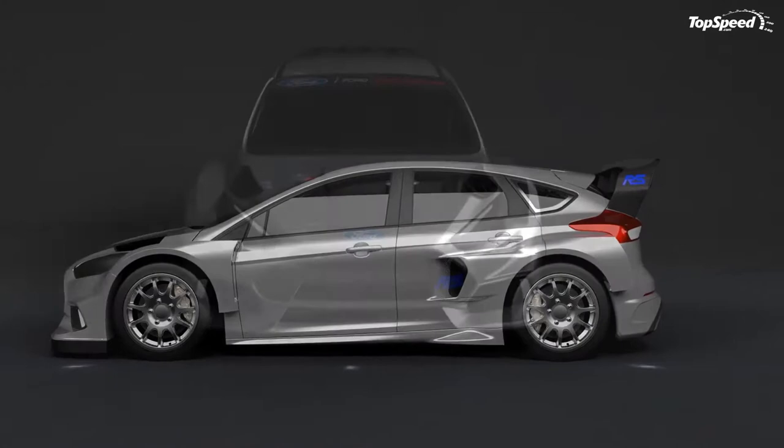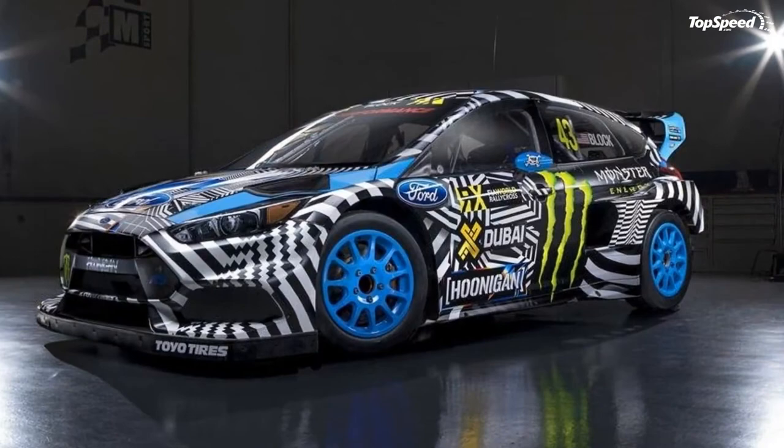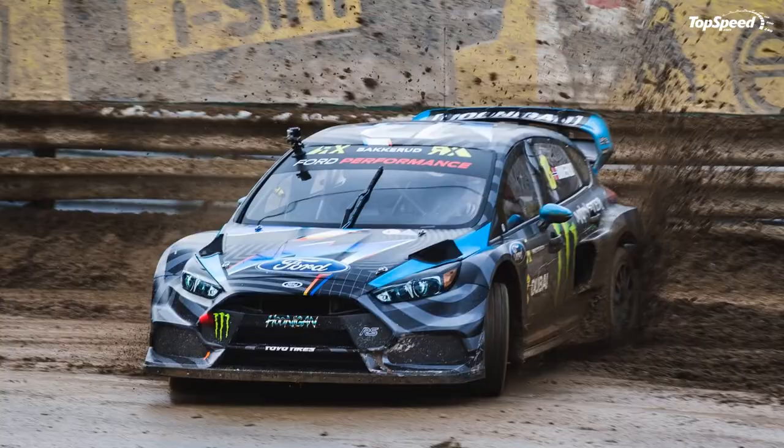It looks like the rest of the teams have a lot of work to do this season if they are going to keep up with this monster, and I'm looking forward to seeing it debut for the first round this weekend. Furthermore, I can't wait to see Ken do Gymkhana 9. Just when you think the Focus RS can't get any better, Ford and Hoonigan come through and surprise us yet again. Love it: graffiti livery, 600 horsepower, wide body kit.